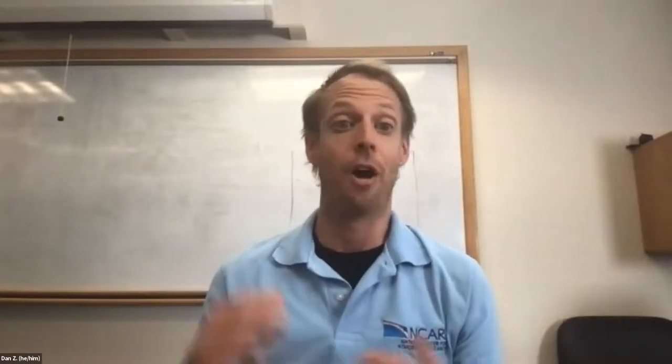Hello everyone, and thank you for being here today for this NCAR Explorer Series lecture: 'What can satellites tell us about the quality of the air we breathe?' with Dr. Helen Warden and Dr. David Edwards. My name is Dr. Dan Zietlow, and I'm an education specialist at the National Center for Atmospheric Research, or NCAR, a world-leading organization dedicated to understanding Earth system science, including our atmosphere, climate, weather, the sun, and the importance of these systems to society.